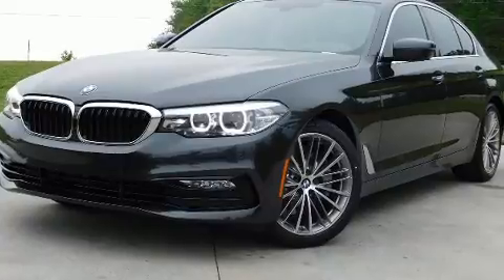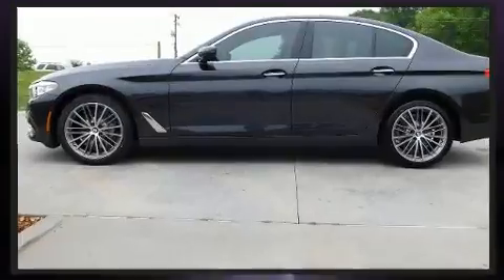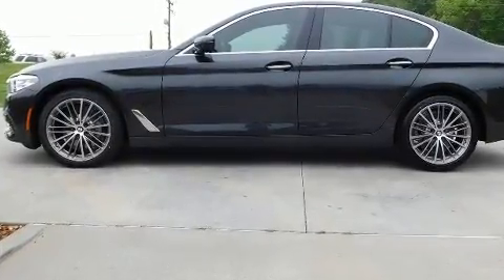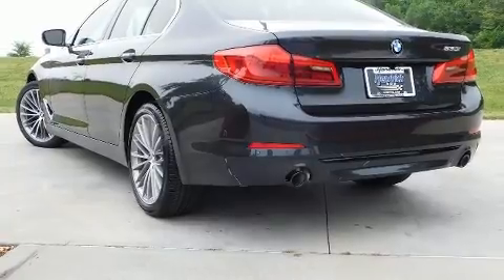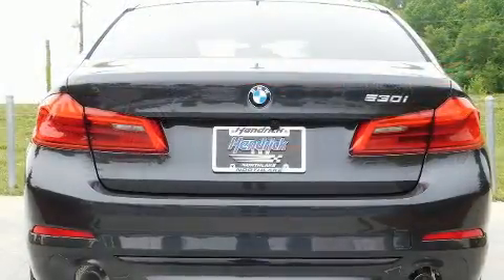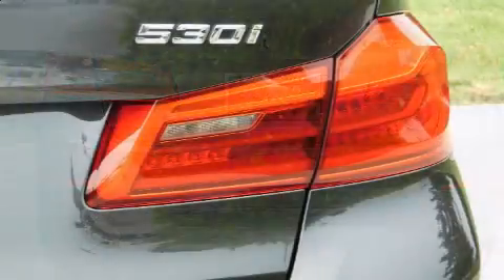Well-tuned suspension and stability control deliver a spirited yet composed ride and drive, providing a smooth and predictable driving experience. Turbocharger technology provides forced air induction, enhancing performance while preserving fuel economy.